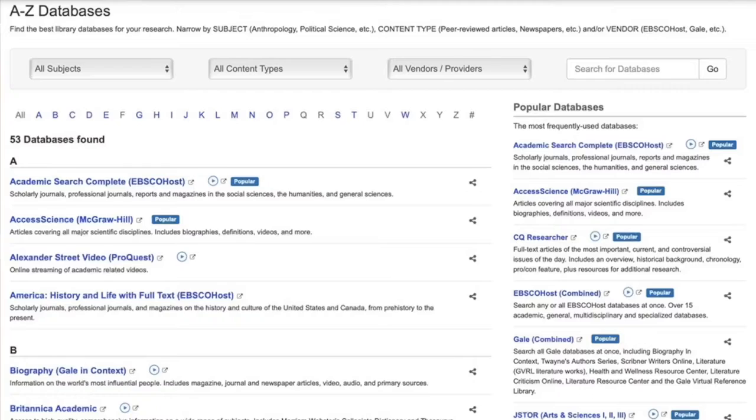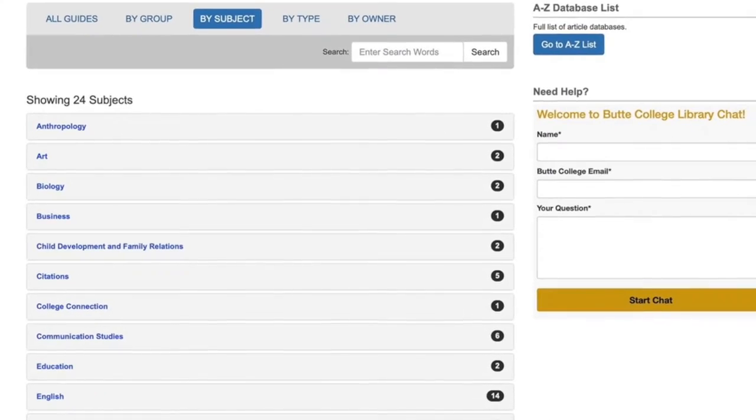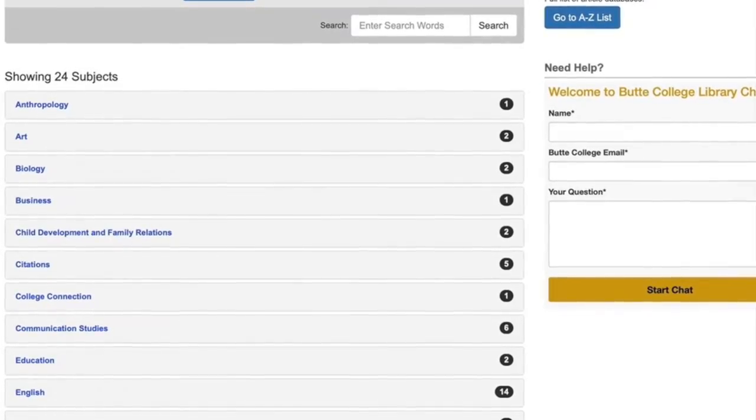The library also has a variety of online resources available, including e-books, a database where you can find collections of articles written by scholars, researchers, or specialists, as well as research guides where you can find information for a paper or presentation. Those are some really great services our college library offers, but why would I be interested in actually using them? Let's find out next from Erin.